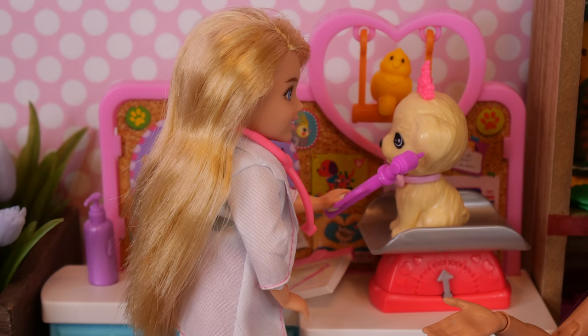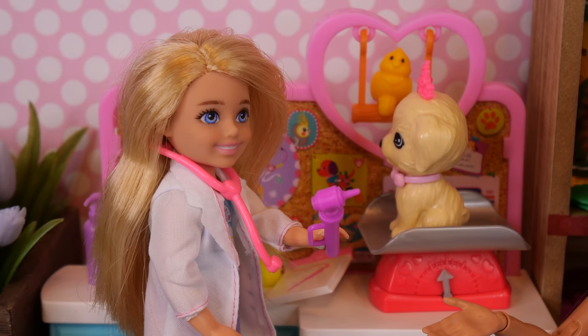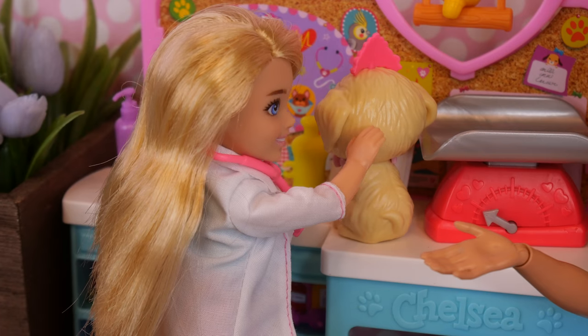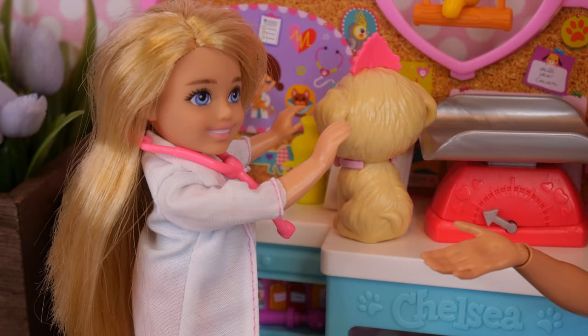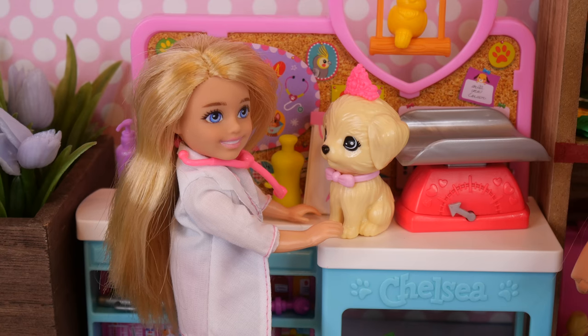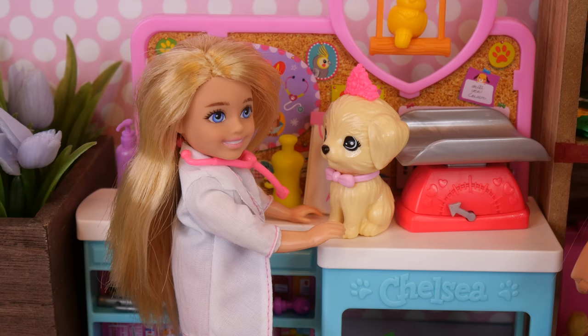And the other ear? I don't see anything. Her ears look really good. Well, that's a relief. I'm noticing lots of red skin. Just as I suspected — she has fleas. Don't worry, I know just what to do. I'm gonna have my assistant give her a flea bath. It'll kill all those nasty fleas and help soothe her itchy skin.